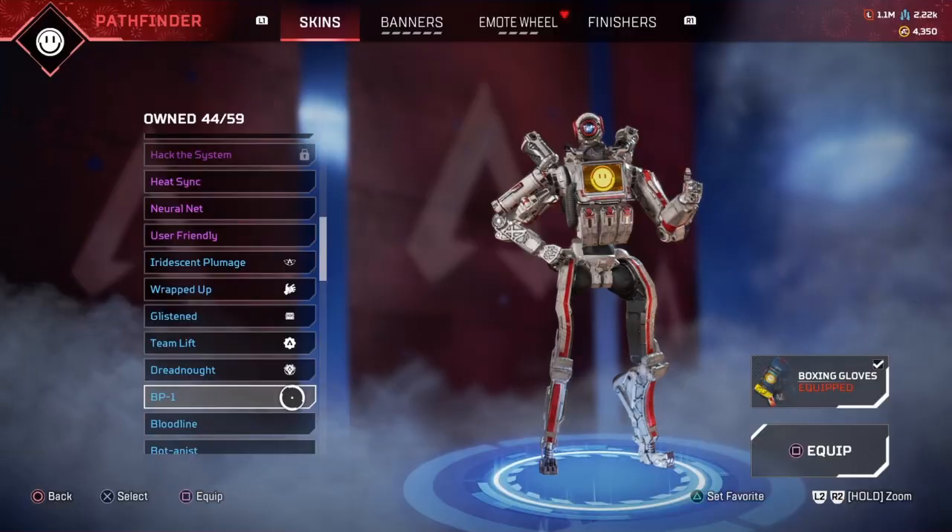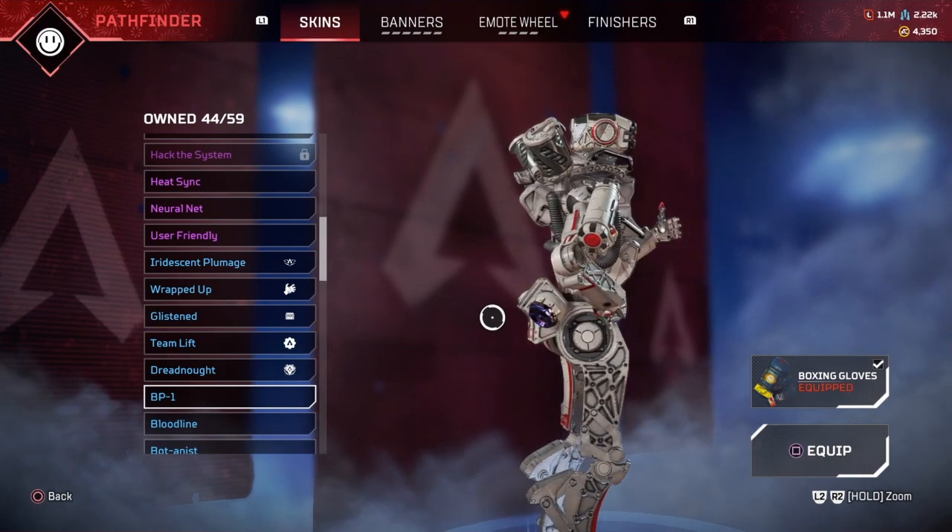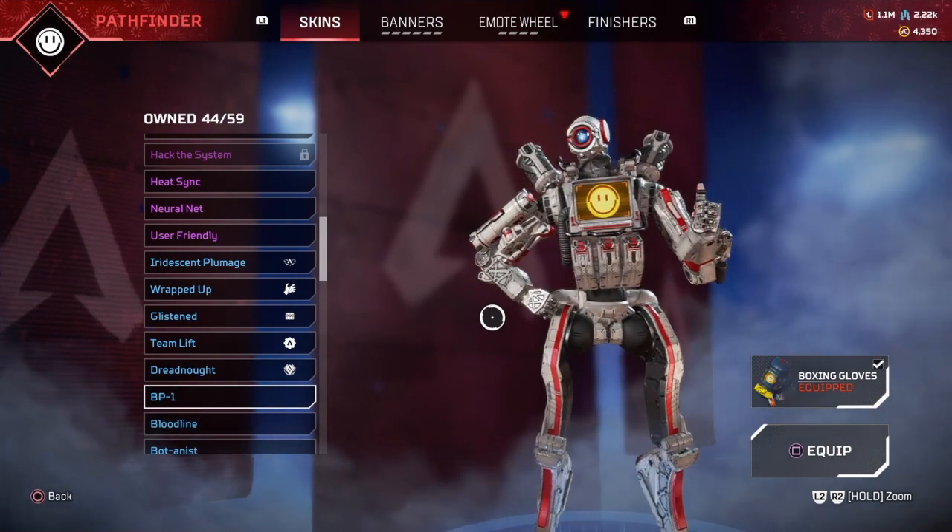A lot of people may be upset about this skin coming back, but Respawn's Jedi team still deserves a big congratulations for this project. I hope you have a great day, take it easy.